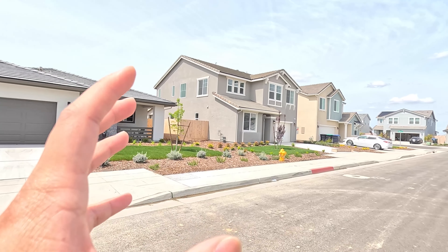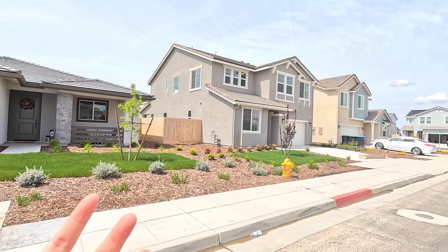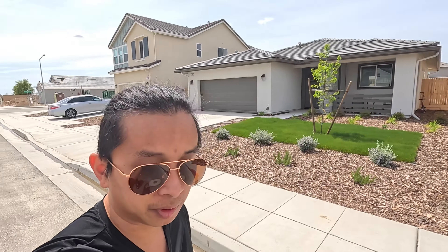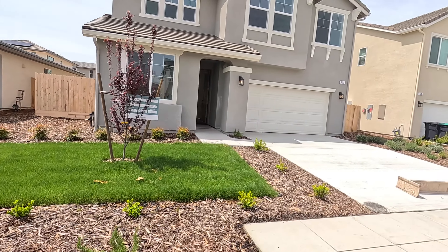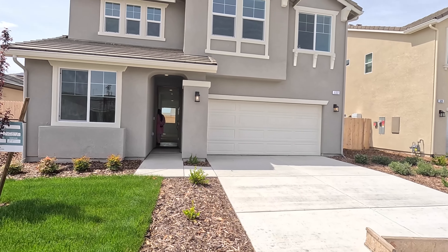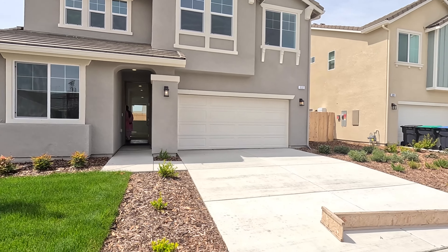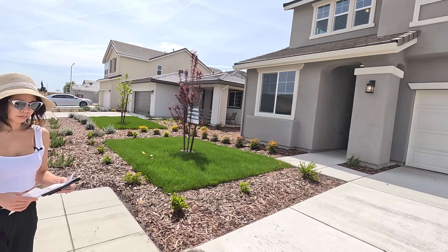We can get them to bring it down about $30,000 off on this one, and on top of that help with closing costs which is around $20,000. The community is about halfway built — we're in Fowler. This one has about 2,000-plus square feet.